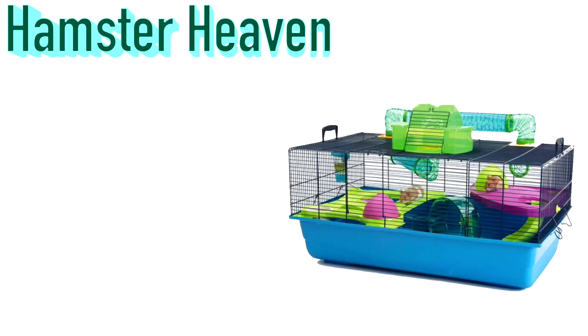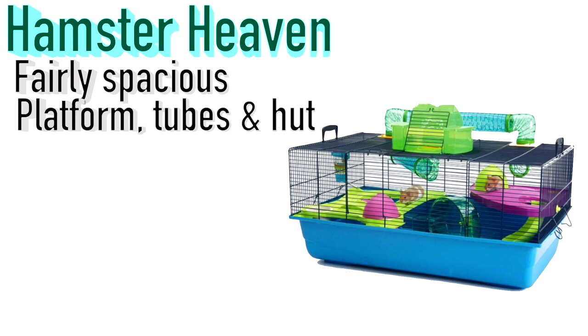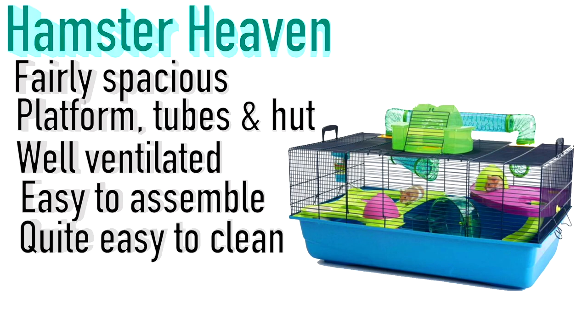Then there is the Hamster Heaven. I've actually had this cage in the past and found it to be great. It measures 80 by 50 by 50 centimeters, so it's fairly spacious. It comes with a platform, tubes, and a hut which makes it a little more adventurous for your hamster. It's well ventilated being a barred cage, easy to assemble and de-assemble, and quite easy to clean.